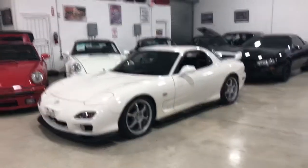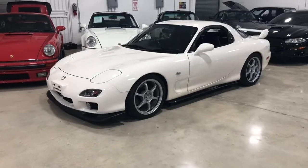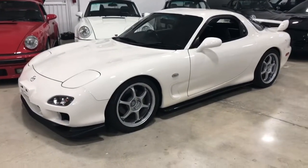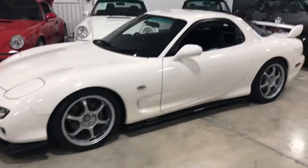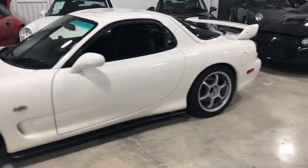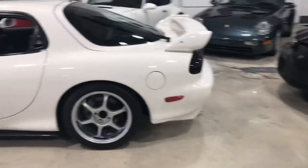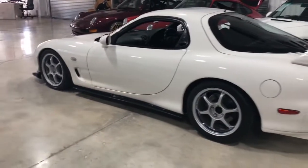Hello, this is Eddie with Real Muscle Car Miami with our 1999 Mazda RX-7 FD3. This is an R1 model, only made for the European and Japanese markets.